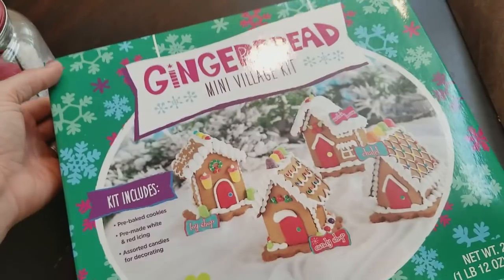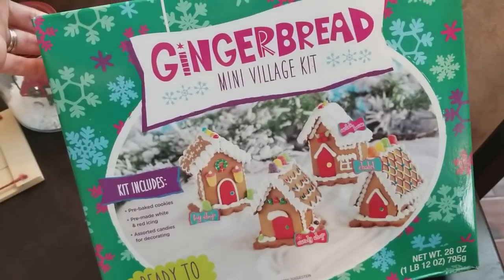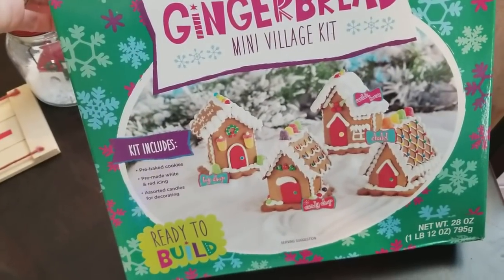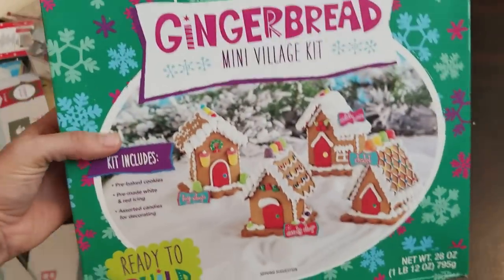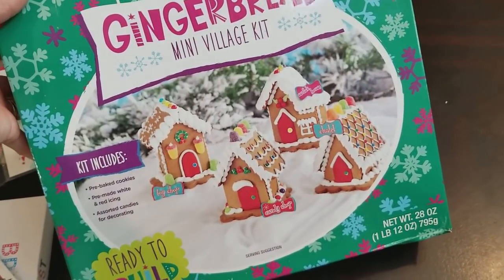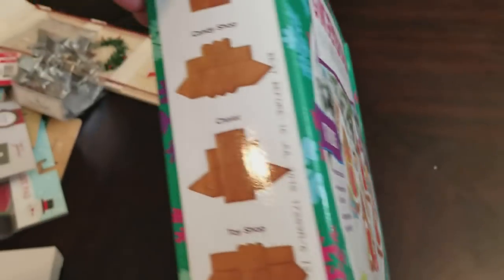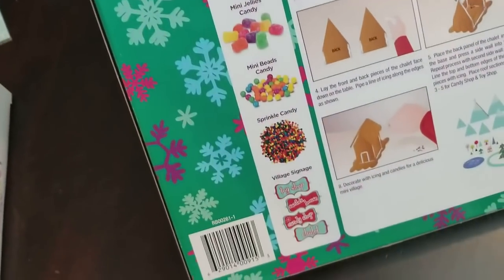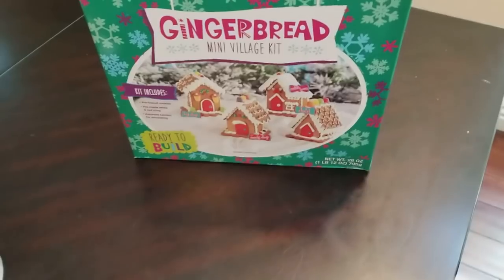First off, I got this adorable gingerbread mini village kit. It was just about $10. Usually we buy the big gingerbread house from Costco and decorate it as a family, but now with five of us, everybody kind of wants to do their own and it's hard to all work on the same one at the same time. So I thought this was a great alternative — everybody can do their own little house. All three boys, and then my husband actually likes to decorate one too. It comes with Santa's house, candy shop, chalet, toy shop, and the gingerbread bases, plus icing, some candies, and the little village signage. I just thought that was adorable and a fun family thing to do.